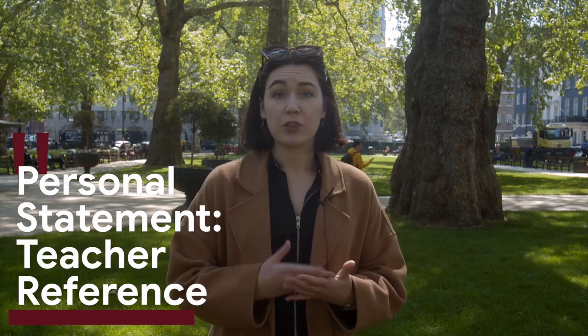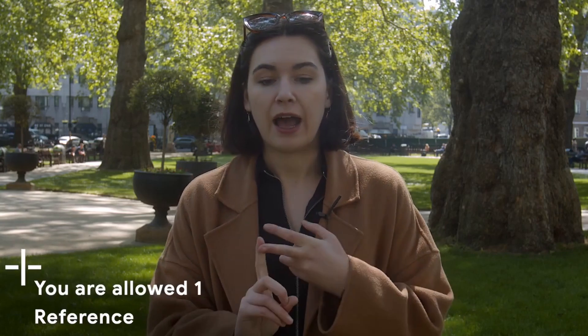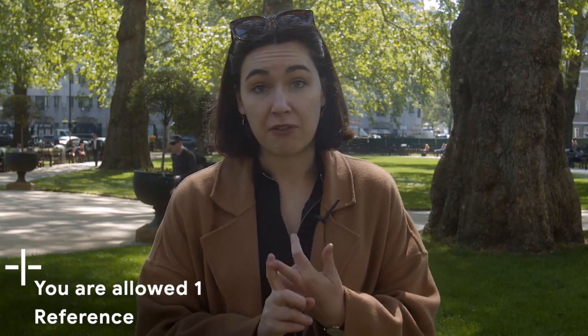So, teacher references for UCAS — the first thing you want to be aware of is that you're allowed one reference. But who does that reference pretty much depends on your school policy.